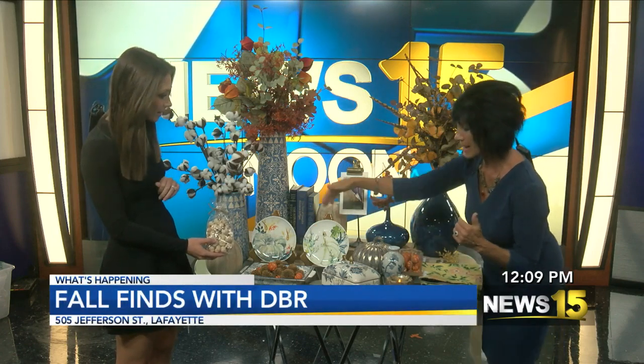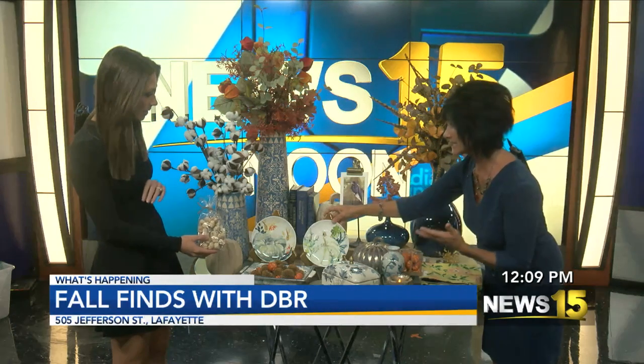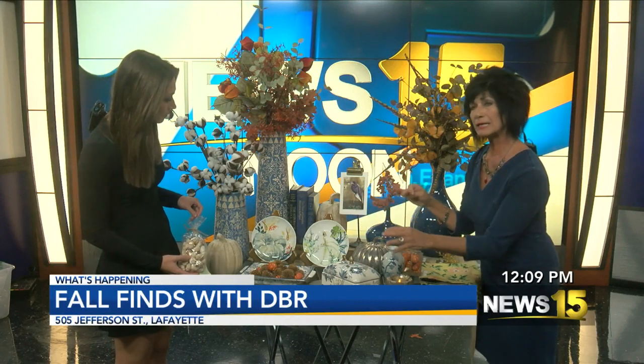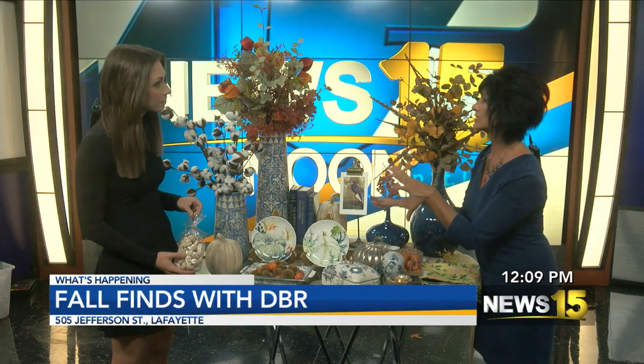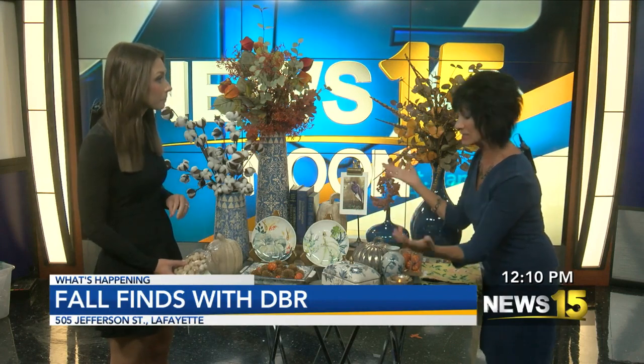We have some great little fall Thanksgiving plates. Taking them and putting them up on a plate stand could be a great idea just to display them, or even taking one and having it by the front door as a little drop zone area.